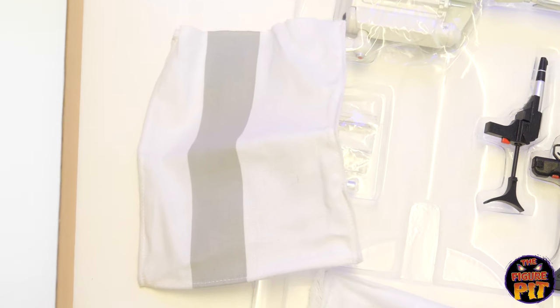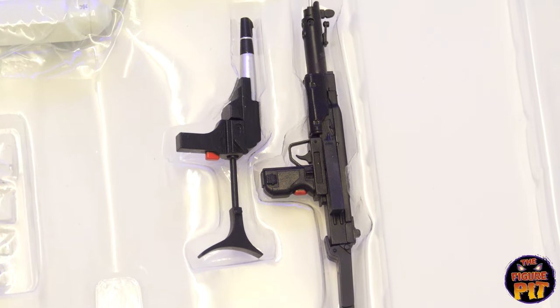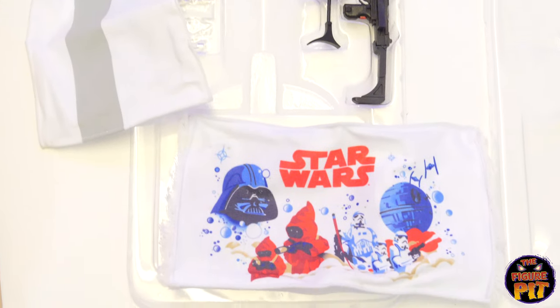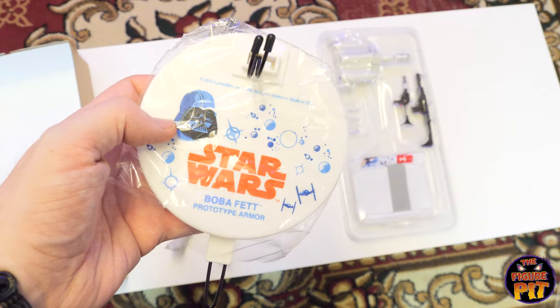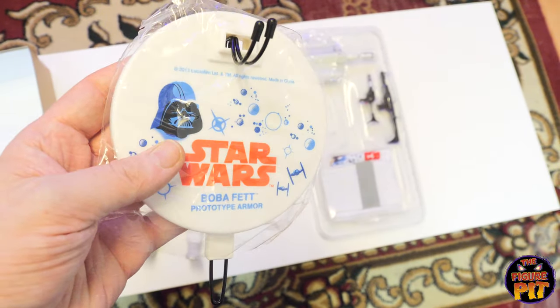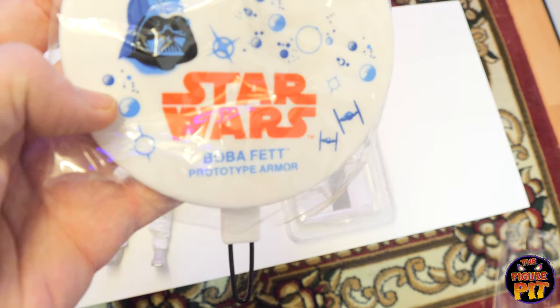There's another little piece here that doesn't really have any design on it, just has a gray stripe. Some weapons and a jet pack. That's a really nice, very retro-looking, very cool prototype armor display base. There he is — everything's white apart from the visor and the antenna. There are a couple of little bits to break it up here and there, but he's basically completely white.